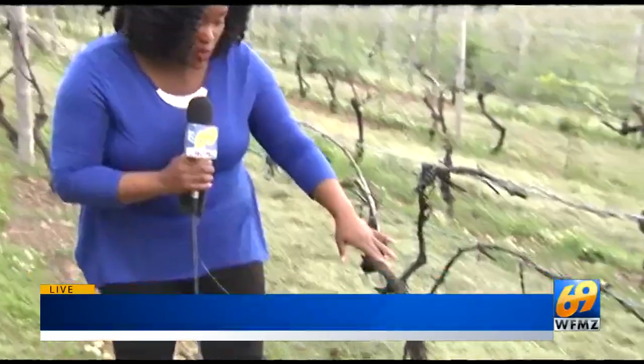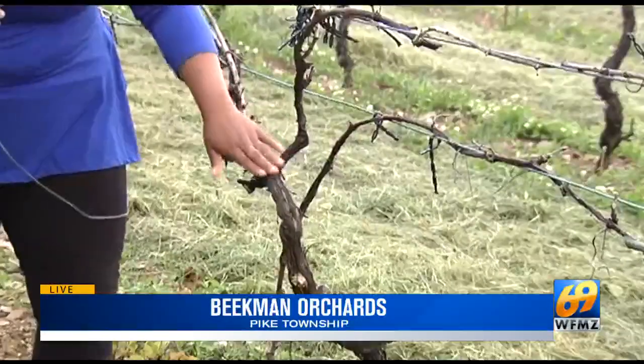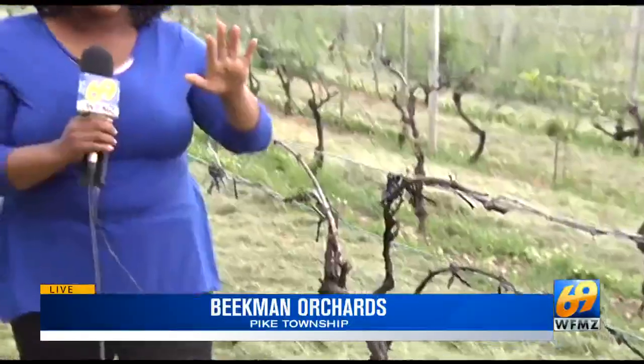When we first got here, I thought this vine was burned, but nope, this is what a lanternfly can do. A healthy vine at this time of the year would be stretched all across this wire, but instead you see a field of stunted, nearly dead vines.